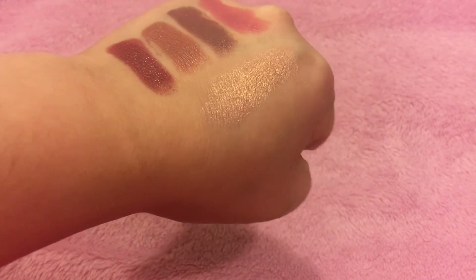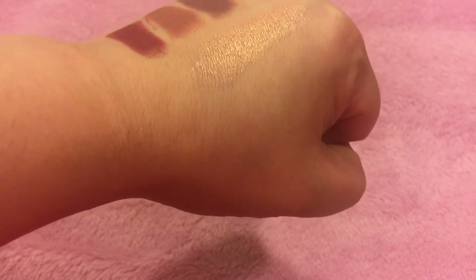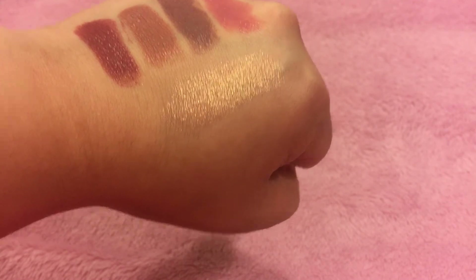What I like to do — the packaging suggests putting the Rose Gold on top of the Fig shade — but I've found that I like putting the Rose Gold shade on first and then the Fig, and it has more of a subtle look that I enjoy.